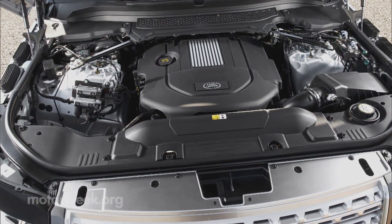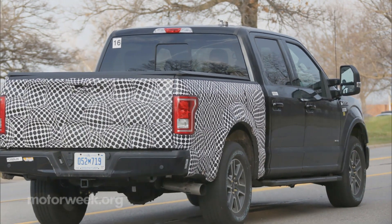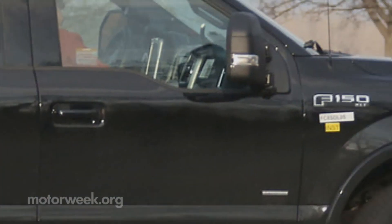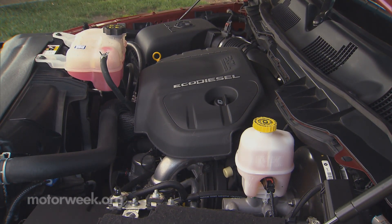JLR rates it at 254 horsepower and 443 pound-feet of torque. It may be paired with Ford's new 10-speed automatic transmission, aiming for towing capacity and fuel economy on par with — and most likely surpassing — FCA's Ram 1500 EcoDiesel.